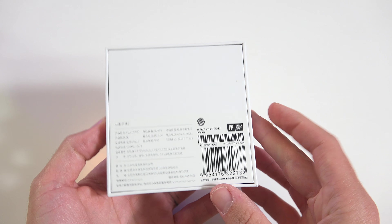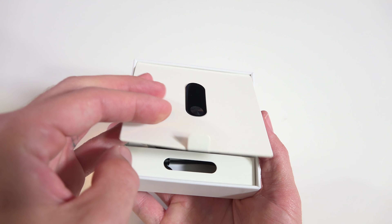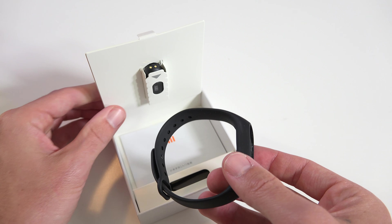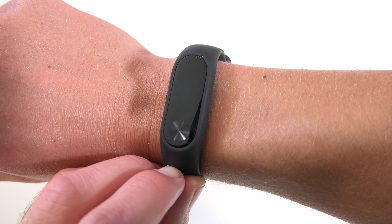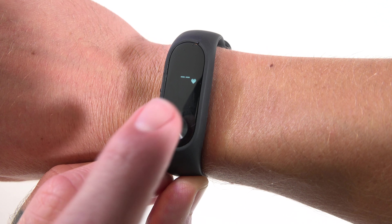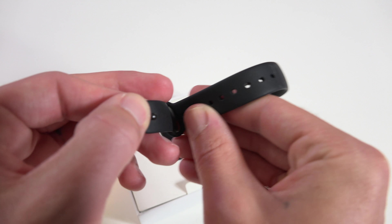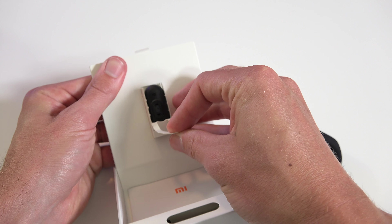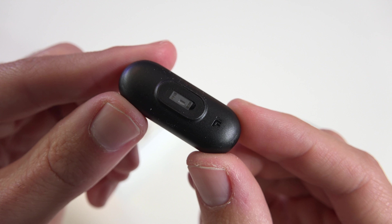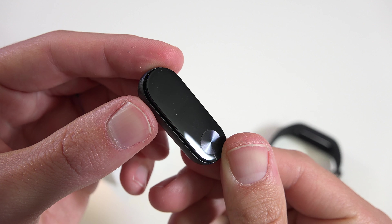Tech giveaway number four is the Mi Band 2 smartwatch. It tracks your steps and exercise and syncs wirelessly via Bluetooth to your phone. It features a TPU adjustable wristband that's comfortable, breathable, and waterproof. There's an OLED touchscreen to display your time, steps, heart rate, and other info. I really like that it has a heart rate monitor built in — very impressive for a smartwatch being so small. When synced to your phone, it can alert you with incoming calls and messages, and one of my favorite features is the sleep monitoring and smart alarm, which can gently vibrate and wake you up in the morning.